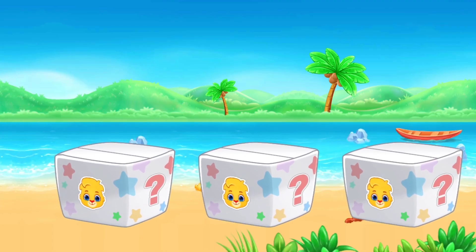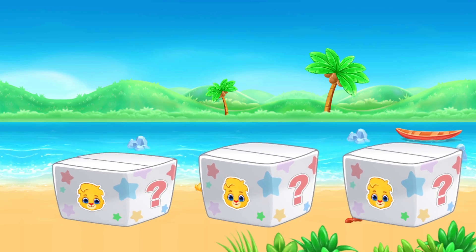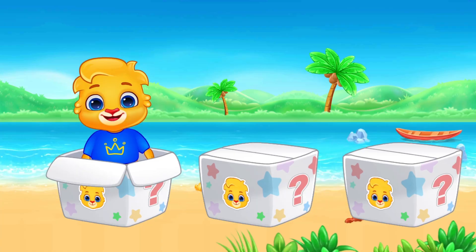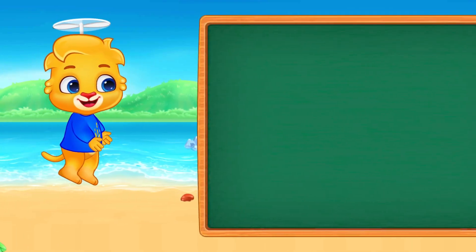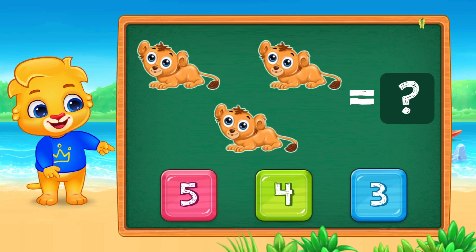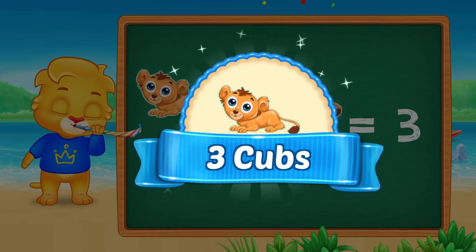One, two, three. Let's count my friends. Click on number three. Fantastic. Three. Three lion cubs.